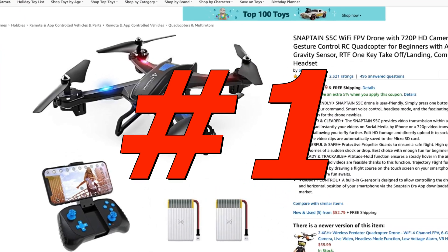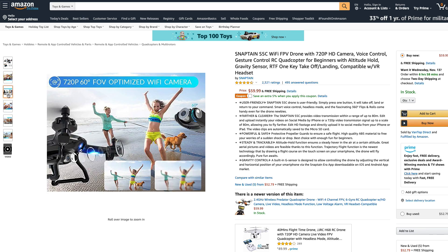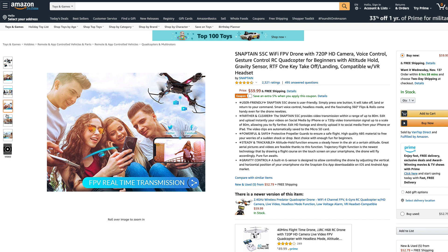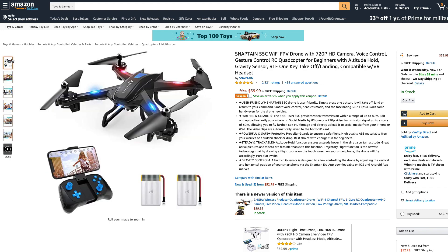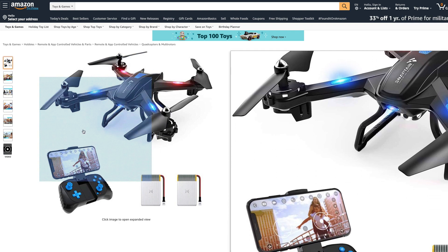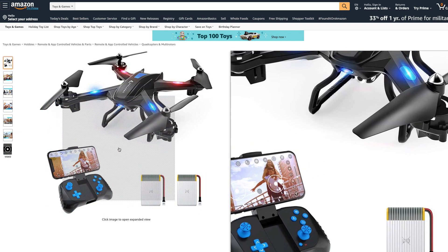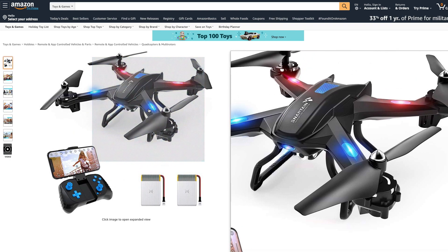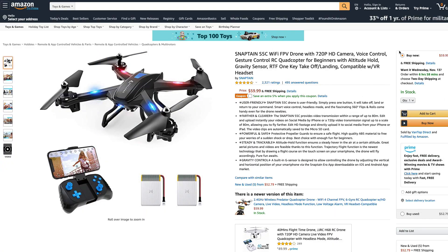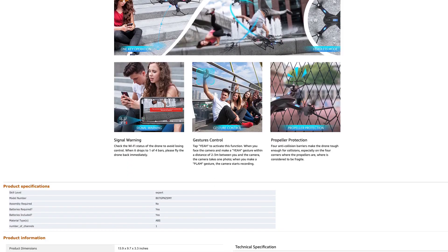Number one, most wished for drone on Amazon: the Snaptain S5C. This baby comes in at right around $60. Bottom line, the S5C appears to be a decent beginner camera drone, but the video quality is still very poor, which is to be expected for a toy-grade drone in this price range. Still, it's probably not a bad option to get your feet wet. Main features include a 720p HD camera, Wi-Fi live video feed, brush motor, geared propeller drive, one button takeoff and land, altitude hold, and G-sensor smartphone control — where you tilt your phone like you're playing a game. I don't know how well that works, though. I wouldn't trust it.